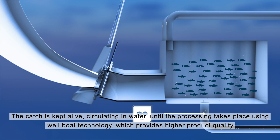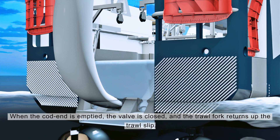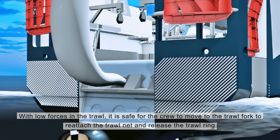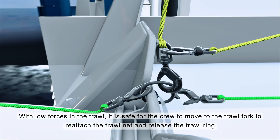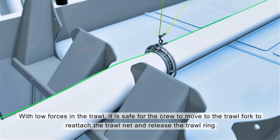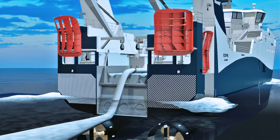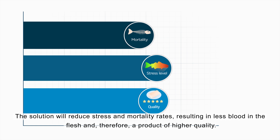When the cod end is emptied, the valve is closed and the trawl fork returns up the trawl slip. With low forces in the trawl, it is safe for the crew to move to the trawl fork to reattach the trawl net and release the trawl ring.